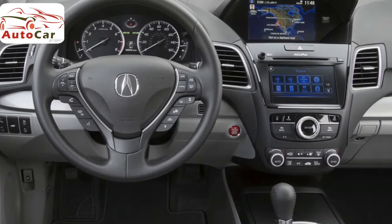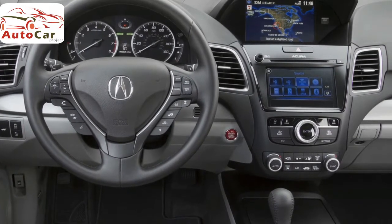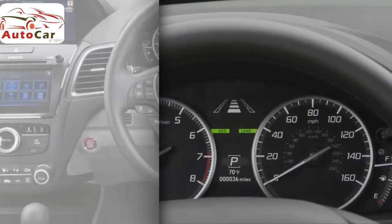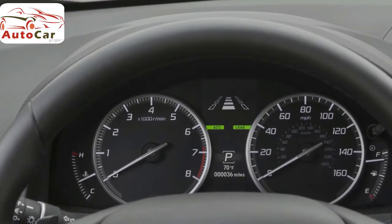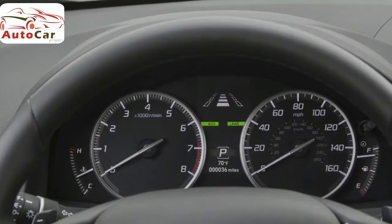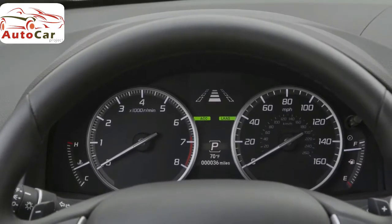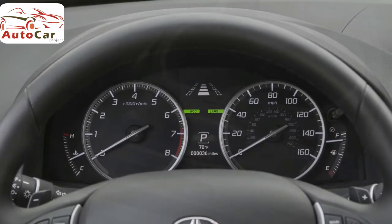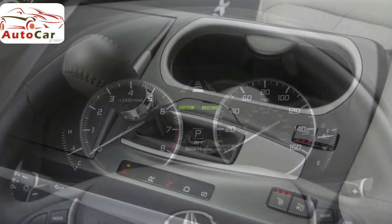The RDX comes standard with a rear-view camera that offers multiple viewpoints, so you can see different angles of the area behind the SUV. Available safety features include front and rear vehicle sensors, collision mitigation braking, adaptive cruise control, lane keep assist, blind spot monitoring, and rear cross-traffic alert.